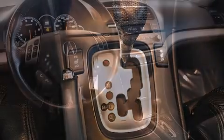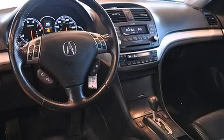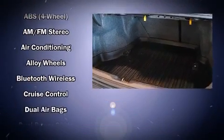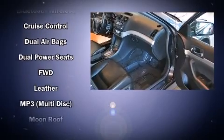Acura also prioritized safety and security by including dual front impact airbags with occupant sensing airbag, head curtain airbags, brake assist, a panic alarm, and four-wheel disc brakes with ABS. This car was designed with safety in mind, allowing you to drive with even greater assurance.